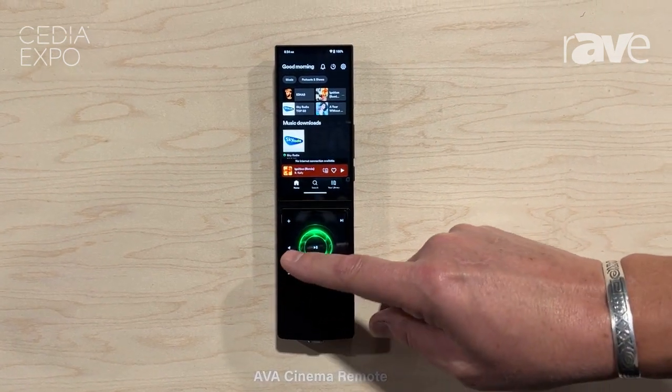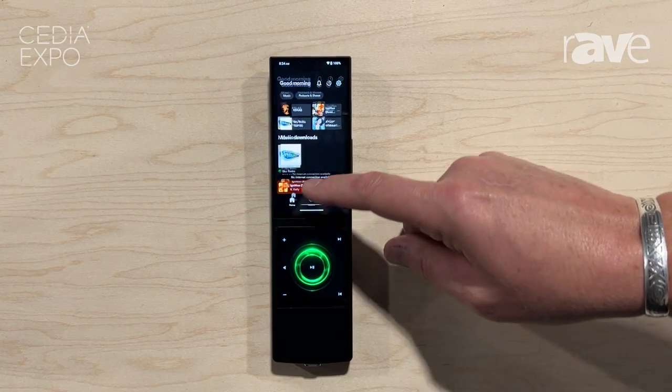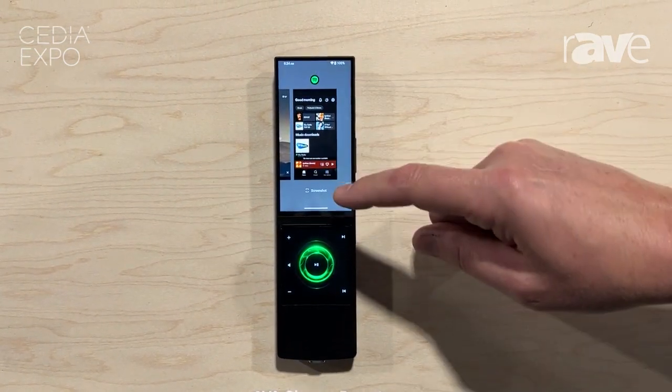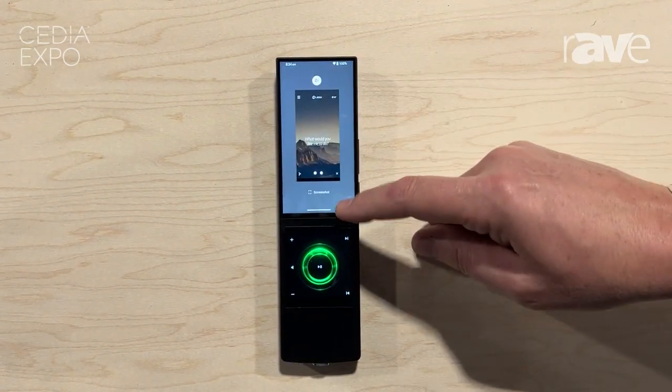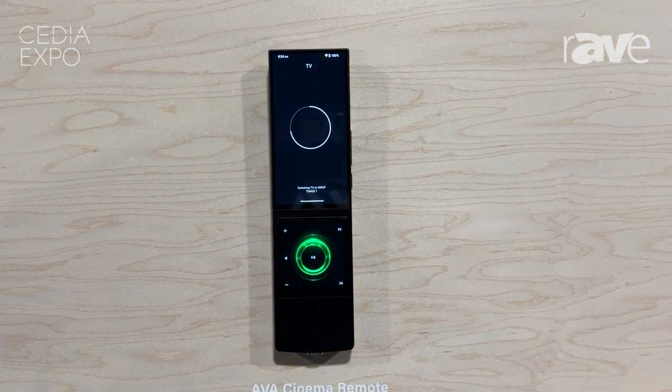It's got a wonderful click to it as you work through it and play with the different features on it. And it runs native Google applications out of the Play Store, as well as controls TV systems such as what I was showing you with running TV here.